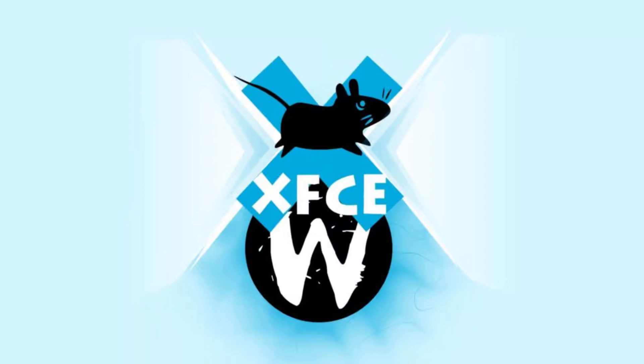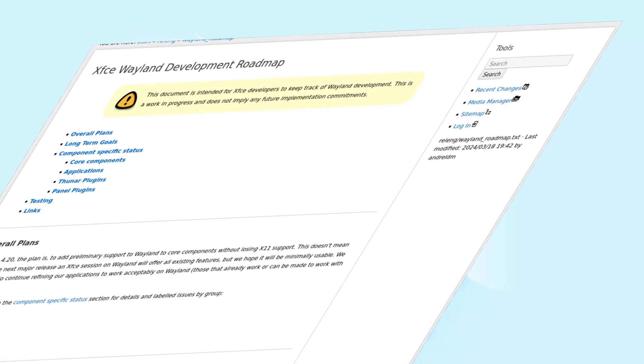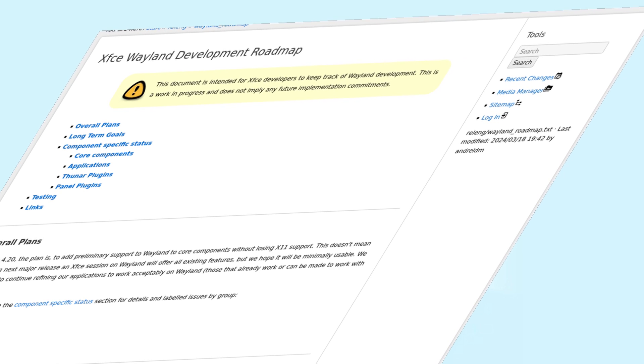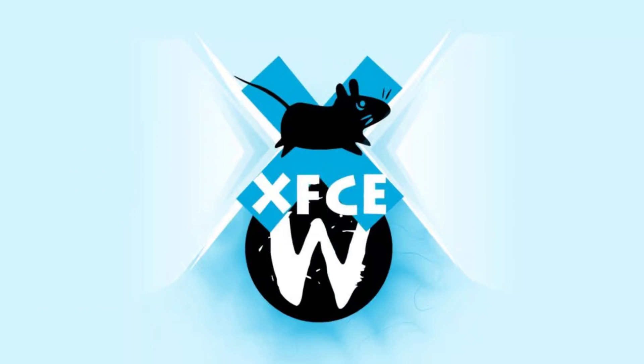First off, Wayland support is a major addition. While XFCE has historically relied on the X11 display server, the team is working on integrating Wayland, which promises better performance and security. Although it won't be a complete transition just yet, this marks an important step towards modernizing XFCE for the future.